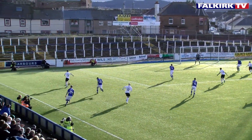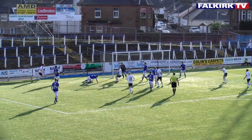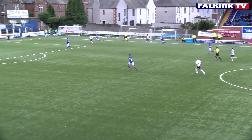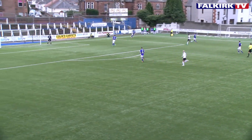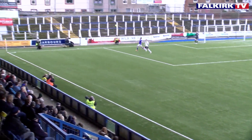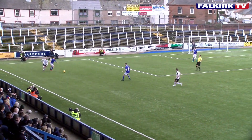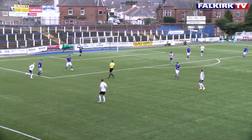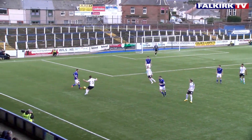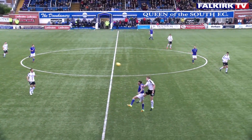Great footwork by Craig Sibold, puts Leahy to the byline. The cutback's there but a good block by Dowey. Nice ball from Bob McHugh, crosses the ball in, nobody there from Falkirk. Does put Mercer under a bit of pressure against Craig Sibold. Well done by the Falkirk number 10, wins the ball, but Queens still have the ball and are putting themselves under a bit of pressure. Falkirk just man up a bit.